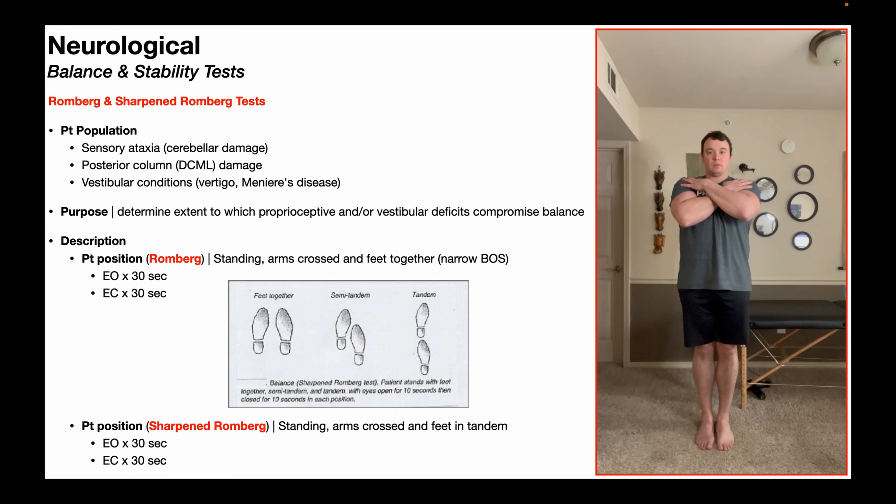Once they've finished that, they're then going to keep the exact same position but close their eyes, again attempting to maintain that position for 30 seconds. So, eyes open 30 seconds, eyes closed 30 seconds. Now, a very important note: when the patient's eyes are open, they are able to rely on all three balance systems to help maintain their balance, and those systems are vision, proprioception, and vestibular function.